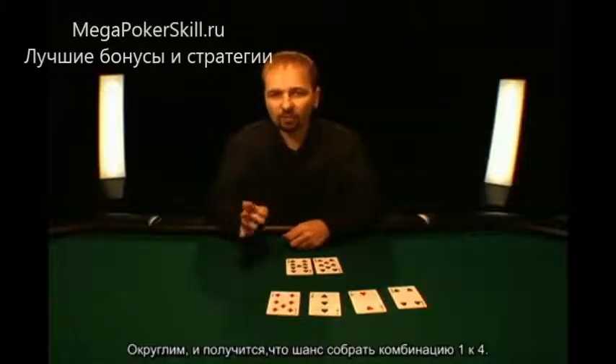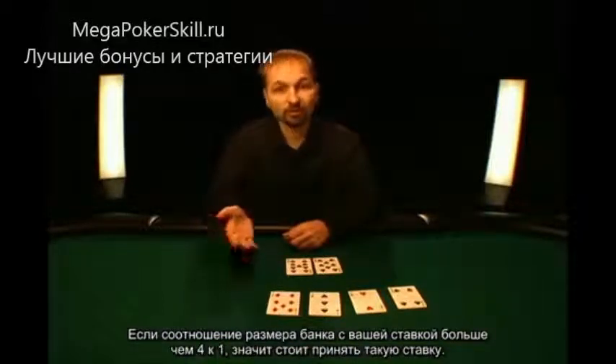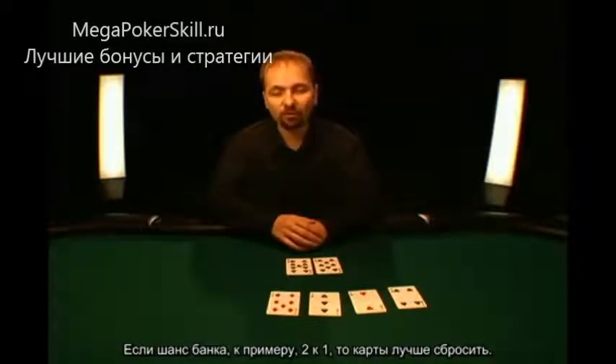So that right there is right around 4 to 1 odds. If the pot is laying you more than 4 to 1 odds, then you're getting the right price. If the pot's only laying you, for example, 2 to 1 odds, then you'd have to throw it away.